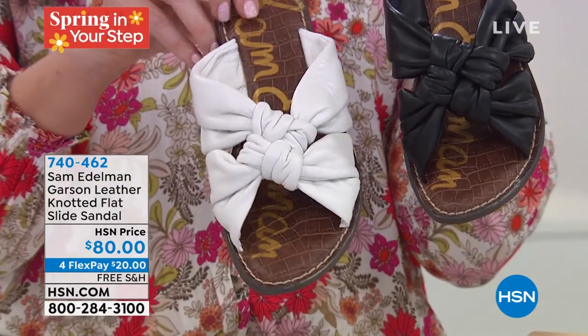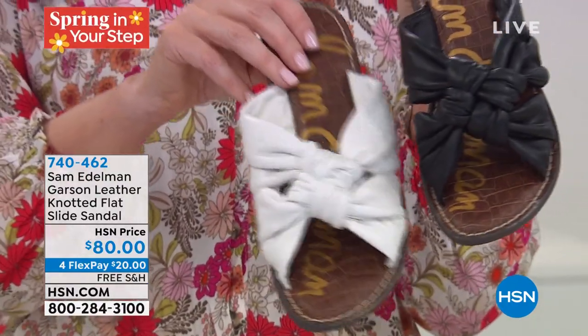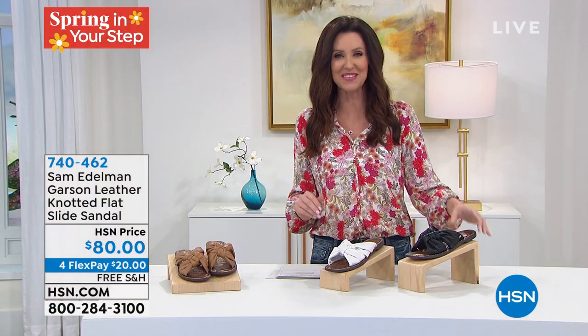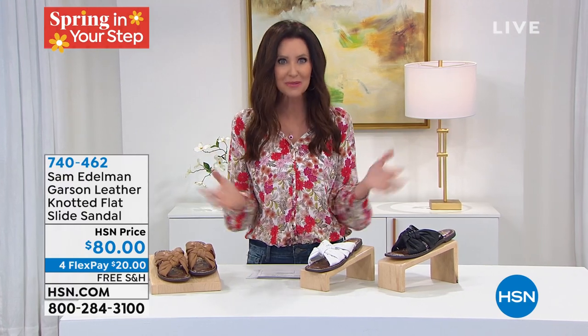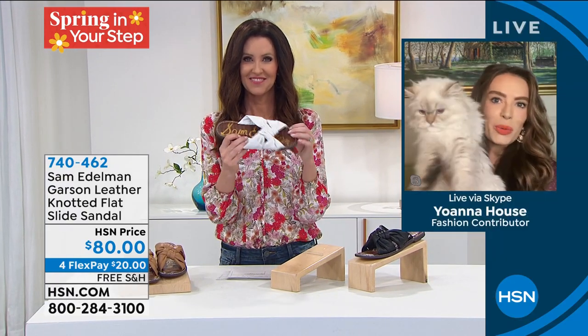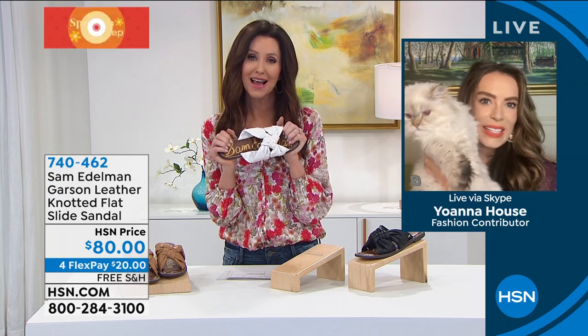My guest Ioana House knows a little bit about fashion — she won America's Next Top Model and has been here at HSN a few times. Ioana, thank you so much for joining us. We love getting your take on fashion.